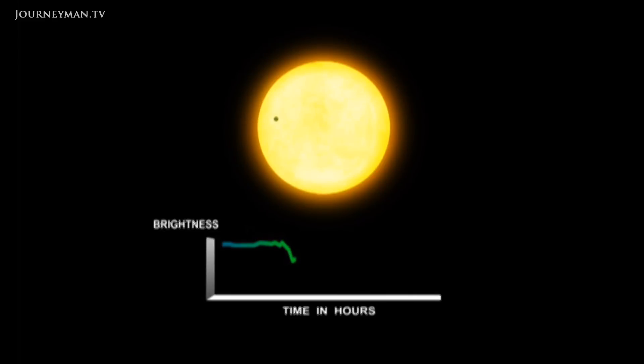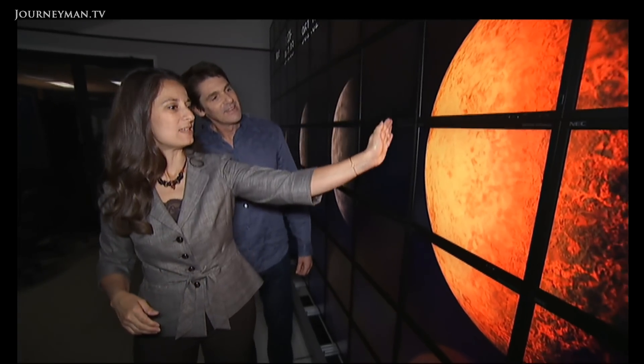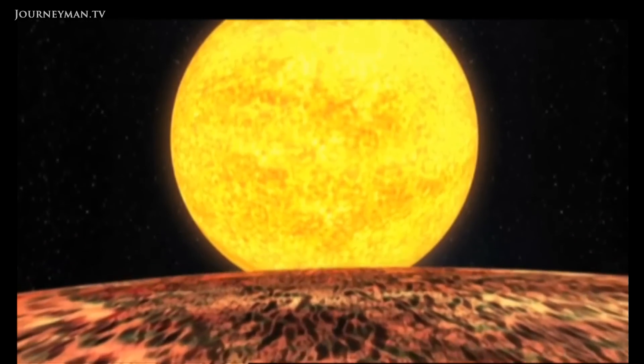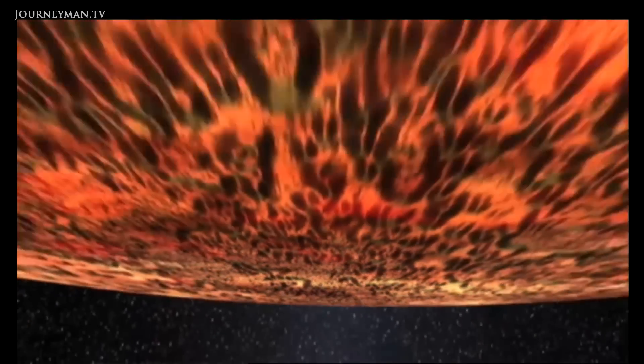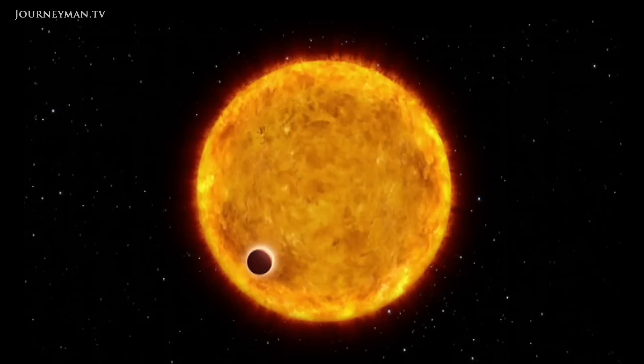Big planets are easiest to find because they block the most starlight. But excitingly, Earth-sized ones have started being detected, like Kepler-20e. Kepler-20e is orbiting very close to the star, so the whole star-facing side is extremely hot. What you're seeing is literally a lava world, where one side is molten because of those very high temperatures, and the other side is cold. So while Kepler-20e may be Earth-sized, it's hardly Earth-like.